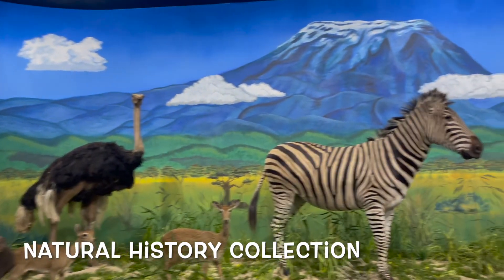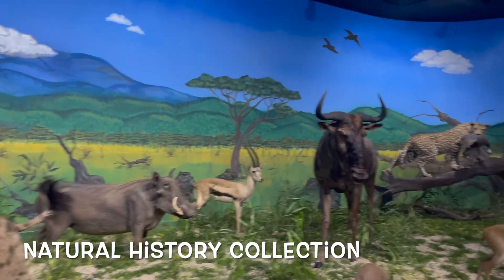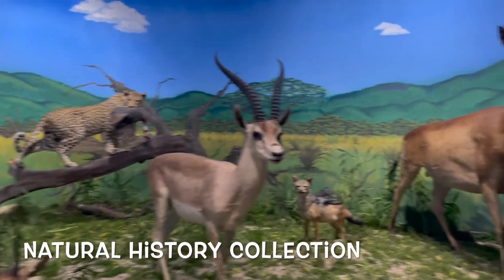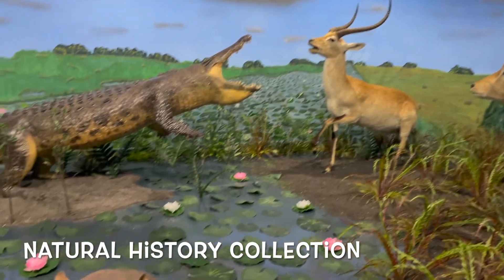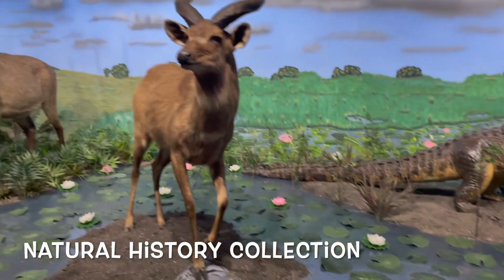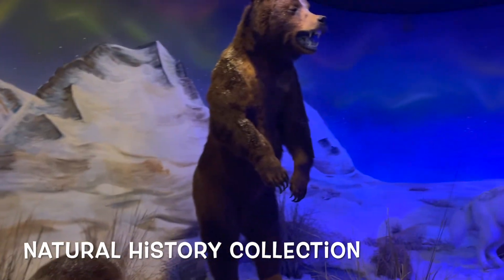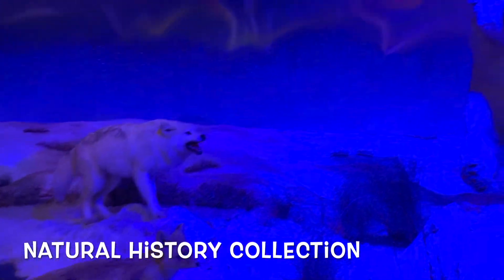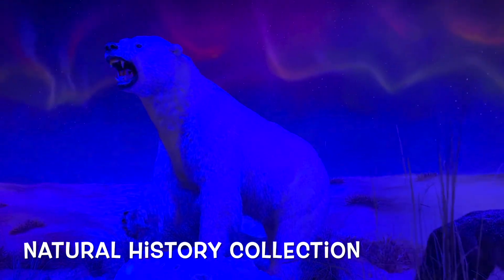They're posed in interesting ways and they have scenes from Africa, the Arctic, swamps — you name it, they have it here. It's pretty good, especially if you have kids that want to learn more about animal life. You can't really get close to certain animals, and zoos are mainly sanctuaries now, so this lets you get up close to what the animals actually look like. My favorite is the Arctic one because they have the polar bear with the northern lights right behind it.